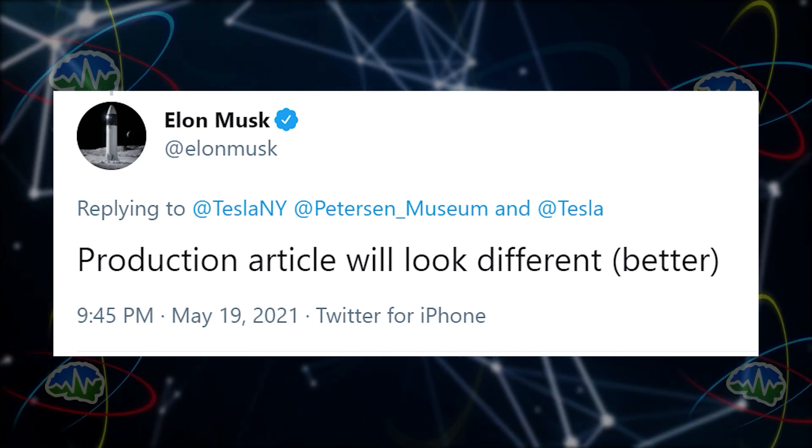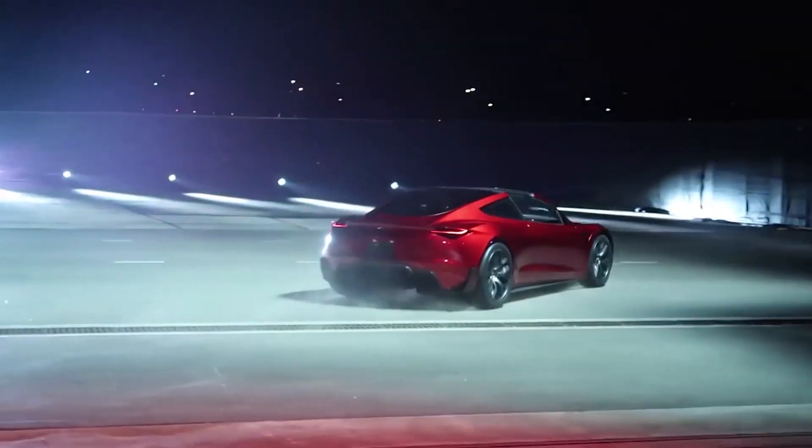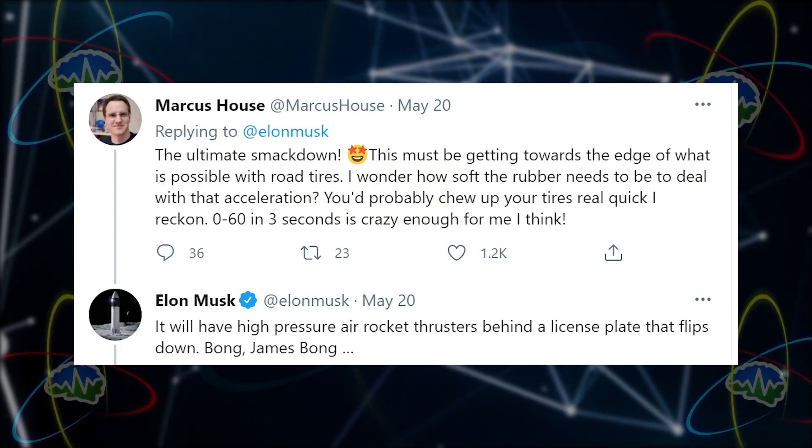Elon also tweeted that the production car will look different and better. How can it look better? It's been a few years — have you seen the Roadster? I've been in the Roadster. I just think you can't get any better than that.